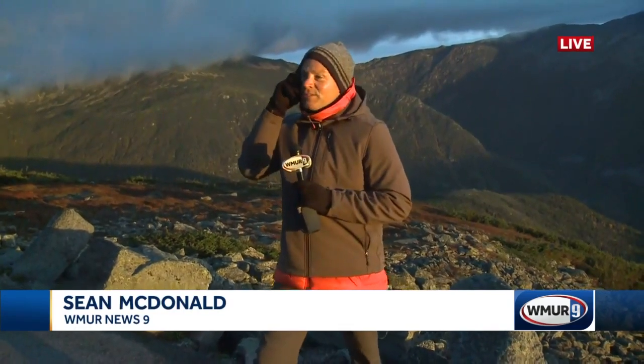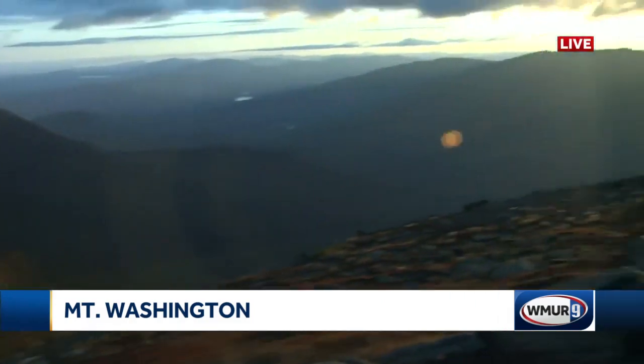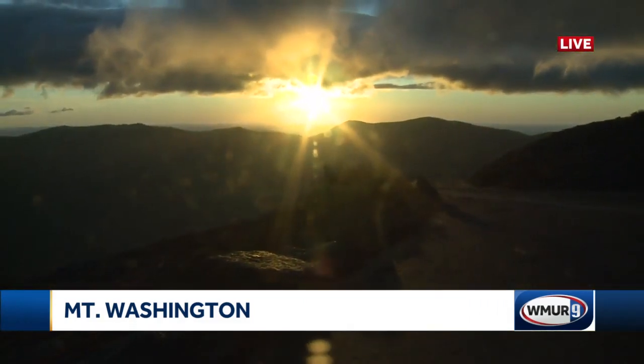Good morning to you, Aaron. We're actually about a thousand feet below the summit now because we arrived at the summit to see the sunrise and it was stuck in the clouds. The entire summit is covered in clouds right now, so we came down a little bit. But take a look at the sunrise here — it is absolutely gorgeous. And Mount Washington is doing what Mount Washington does right now.